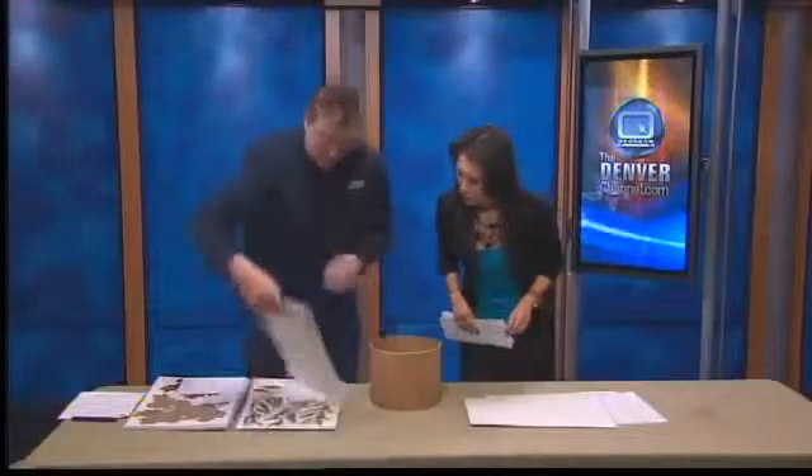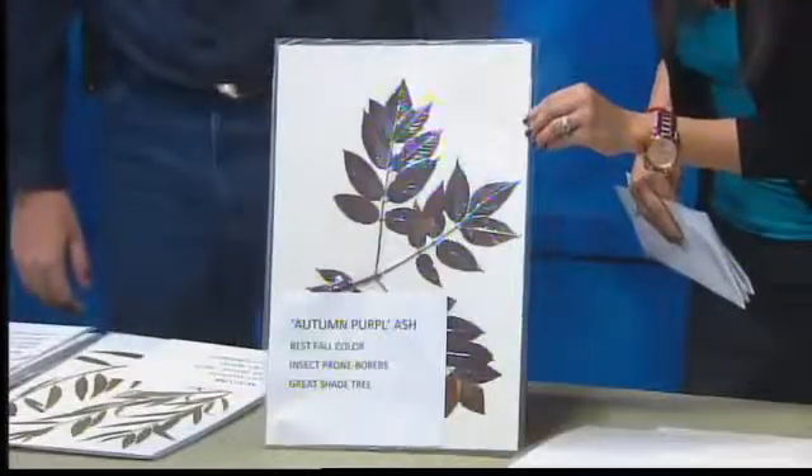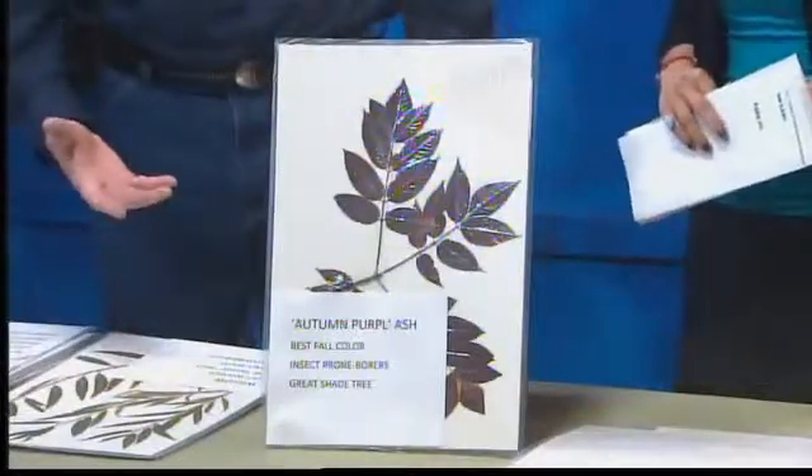One of my other favorite alternatives is the autumn purple ash. A lot of people love this tree — it's a beautiful, beautiful tree. But again, it is insect-prone, so you do have to be careful there.